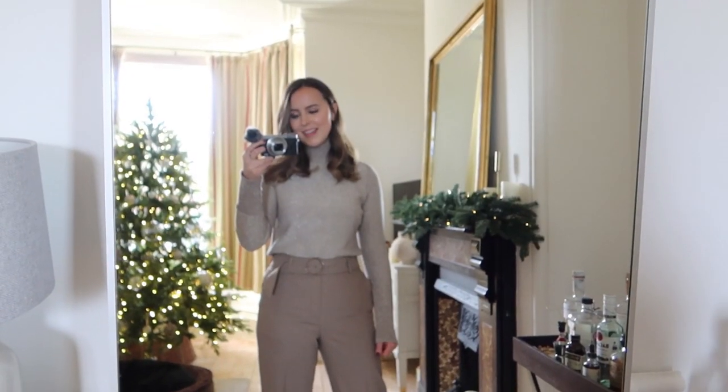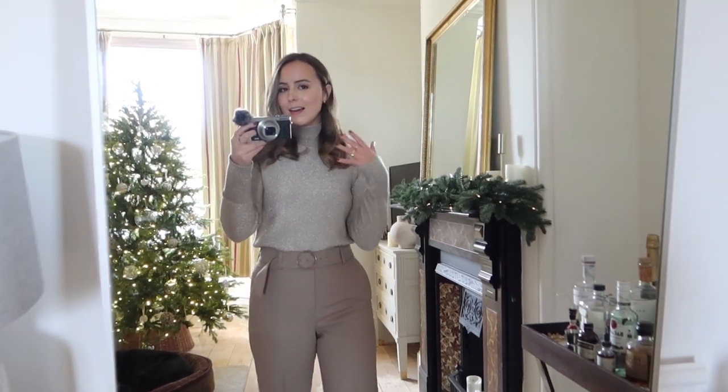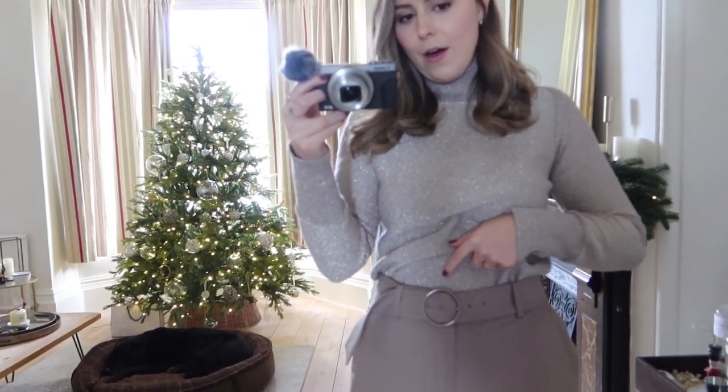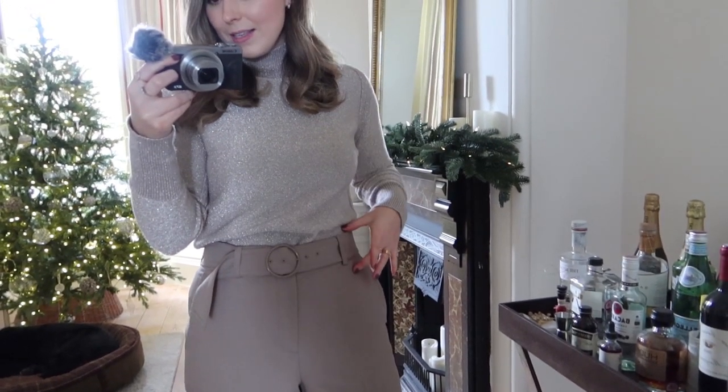Starting with this outfit — this is probably one of my go-to looks at this time of the year. It feels put together, a little bit smart and sophisticated with just a little bit of twinkle. This top is champagne coloured — not too gold, not too silver. The neck isn't too high, and though it's got a little bit of glitz it's actually really warm and comfortable. It would be lovely for a Christmas market or equally with heels in the evening, making it a really versatile piece.